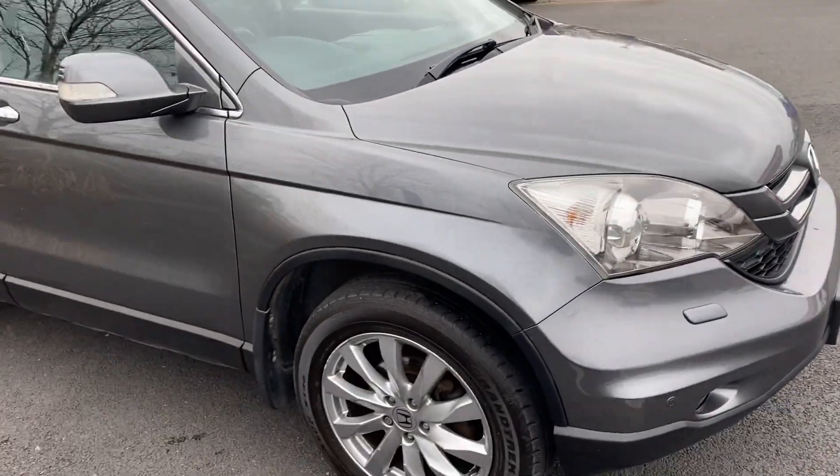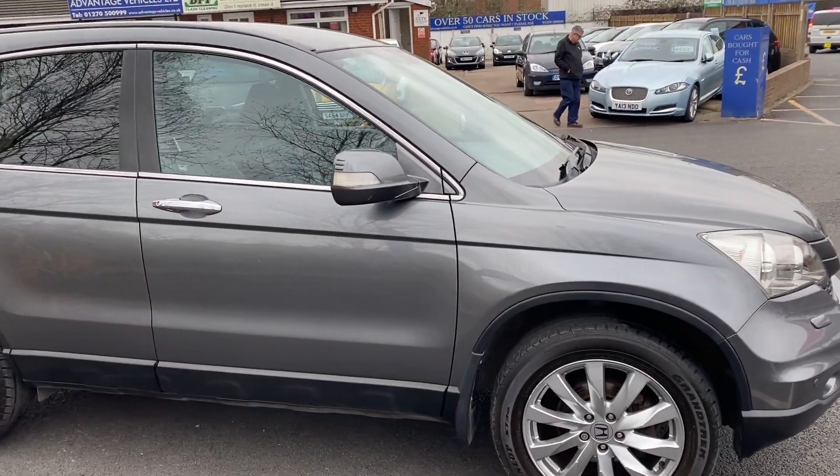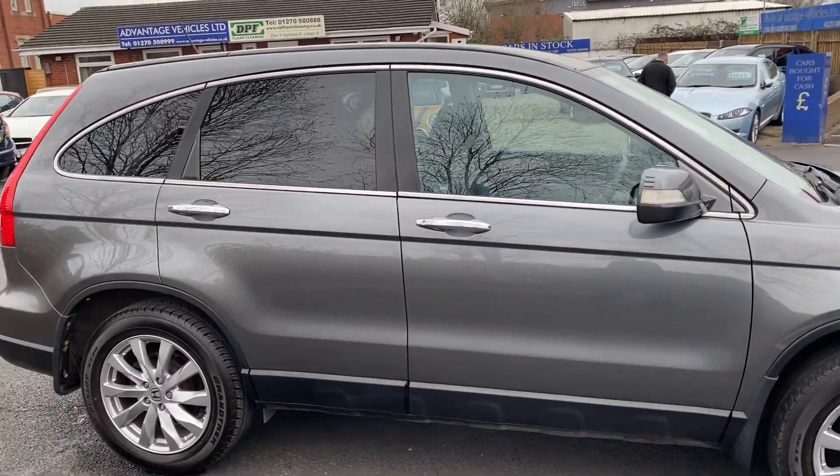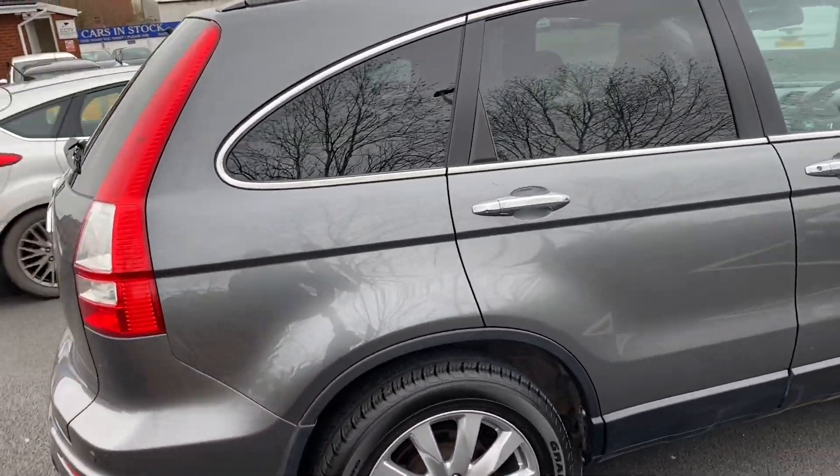Good afternoon, it's Andy again at Advantage Vehicles in Crewe, just to walk and talk you around this new arrival: a Honda CRV with 80,750 miles on the clock.